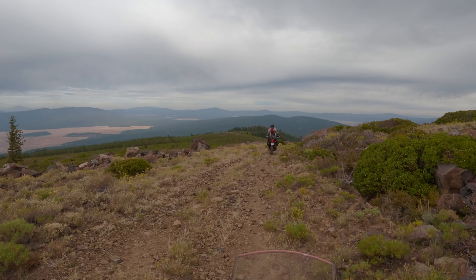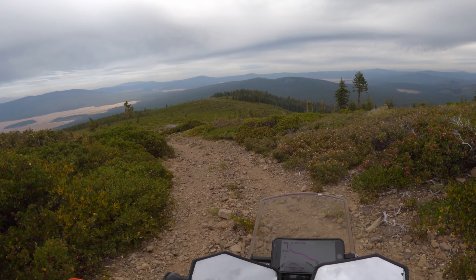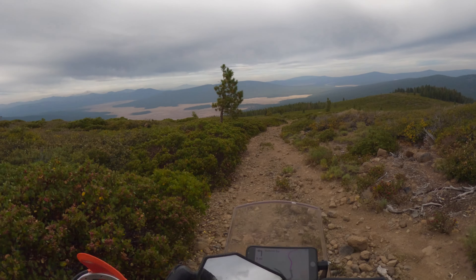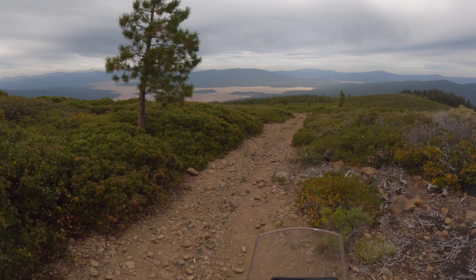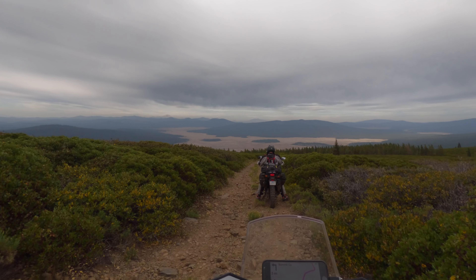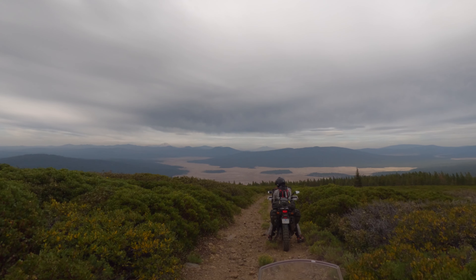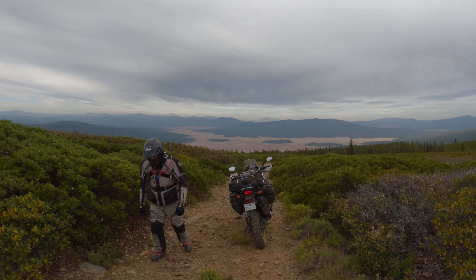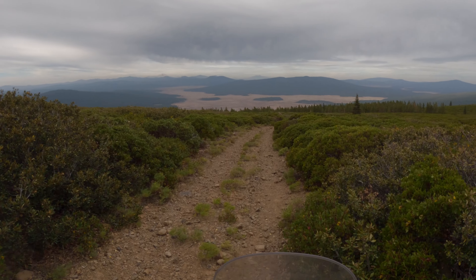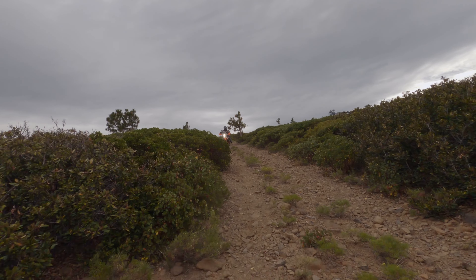The trail leading down from the lookout is a fun challenge — steep with lots of loose rock. We trade bikes as part of the head-to-head comparison we're doing on this trip. I must say that at least for this kind of terrain, the AT's steady tractor-like manners are surprisingly preferable to the lighter KTM. I prefer the AT on this, 100%.